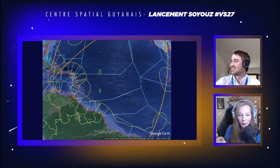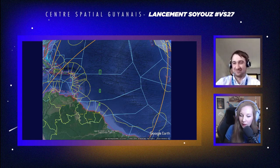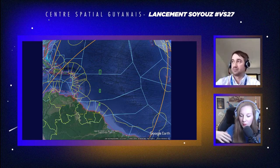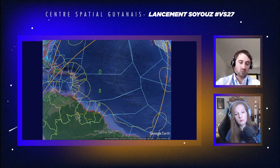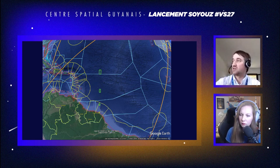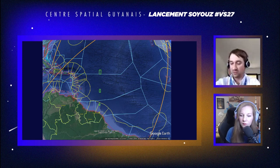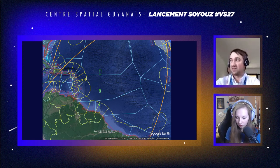Sur Soyouz, comme on coupe les moteurs plutôt que de le détruire, il n'y a pas vraiment d'explosion. Mais ça ne veut pas dire que le lanceur va retomber intact — en repassant dans l'atmosphère, il va subir des efforts et peut se casser. Notre métier en sauvegarde c'est de modéliser tous ces scénarios, de vérifier lequel peut se passer, et même en cas d'arrêt des vannes, de s'assurer que ça n'explose pas avec la redescente.